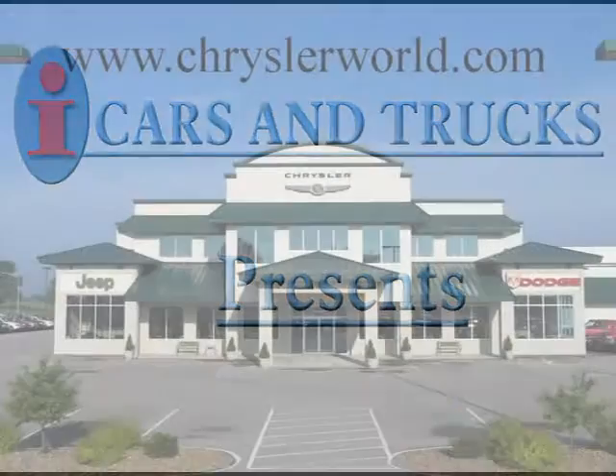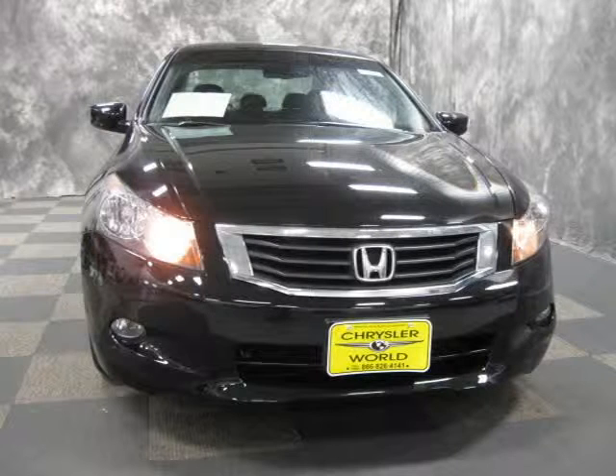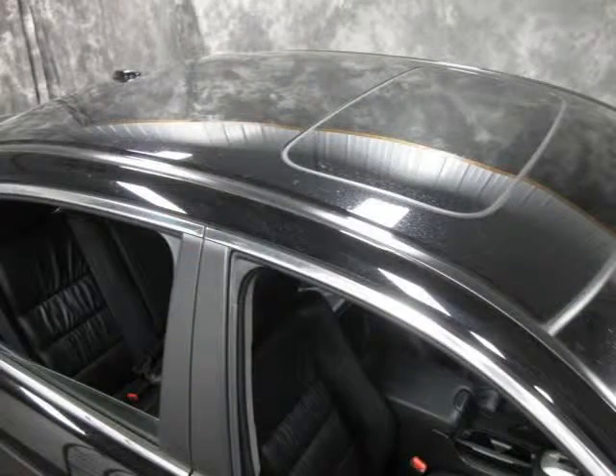This 2009 Honda Accord sedan is located in Abrams and has 15,980 miles on it. This sedan has a beautiful crystal black pearl exterior paint color, which is complemented by a interior color.